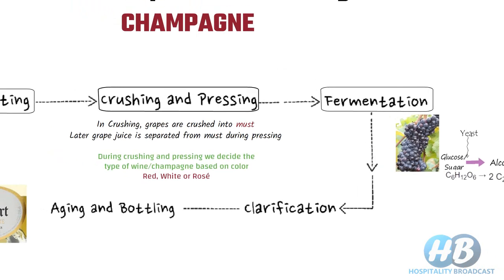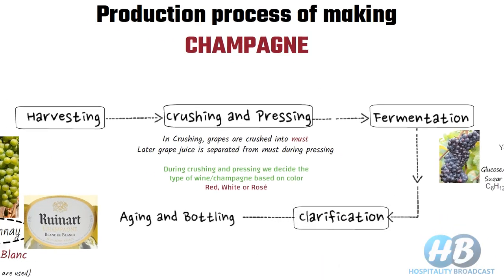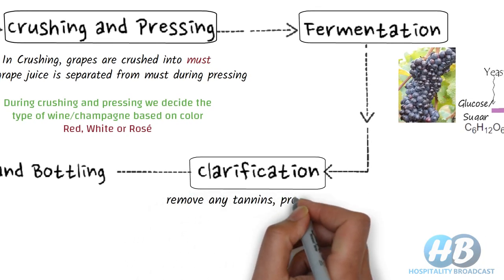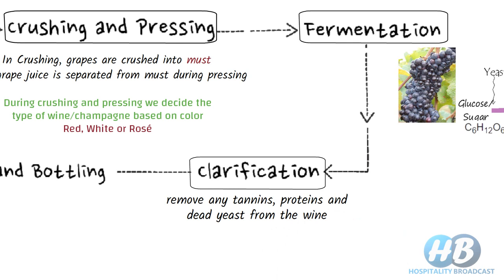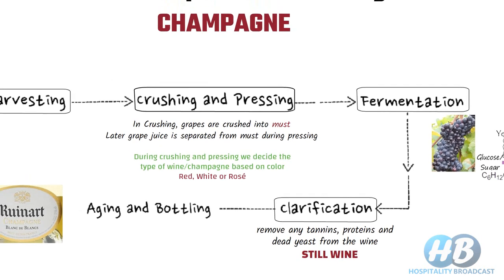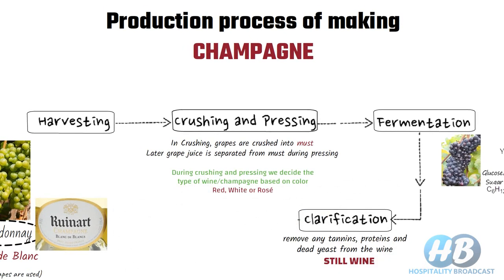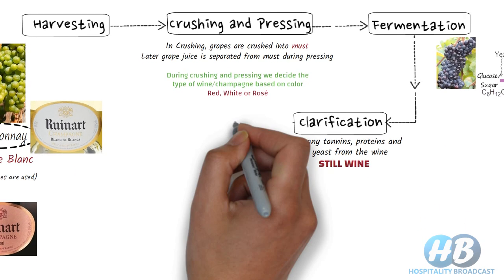Once the fermentation process is completed, the clarification process begins. In this process, we remove the tannins, proteins, and dead yeast from the wine, and we get a clear, still wine. Up until this first clarification, the making of Champagne is quite similar to the winemaking process.